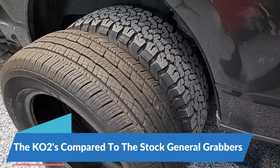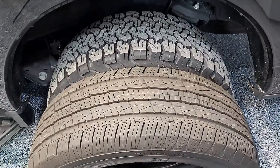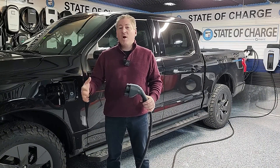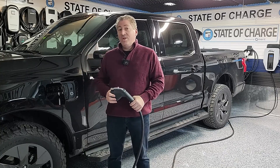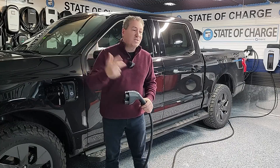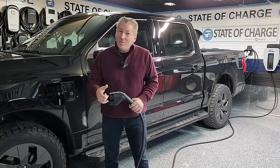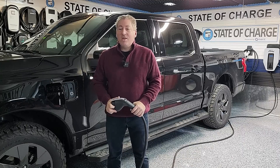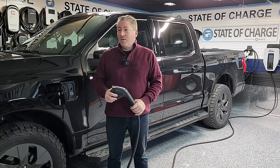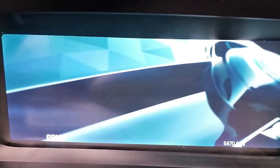I also just put on BF Goodrich KO2 all-terrain tires with a very aggressive tread, which will probably knock 15 to 20 miles of range off. I haven't driven enough with these new tires to know exactly how much it'll hurt, but we'll find out today. To make matters worse, the last 25 miles we gain over a thousand feet in altitude. So we've got cold weather, highway speeds, aggressive all-terrain tires, and an elevation change — everything working against us. I'll pull into a DC fast charge station if needed.